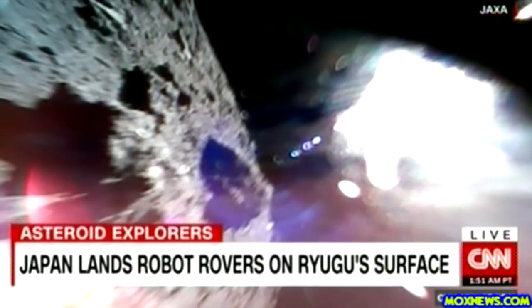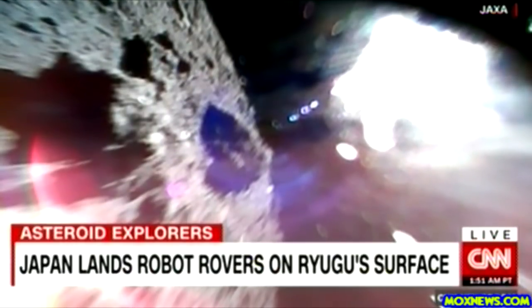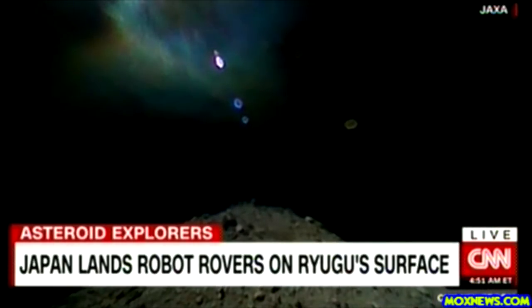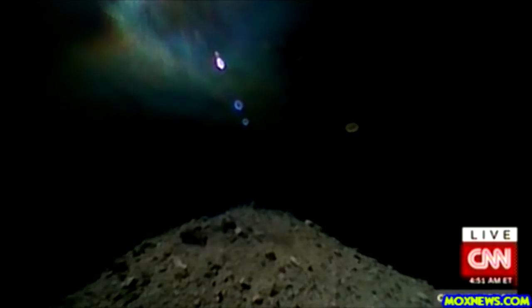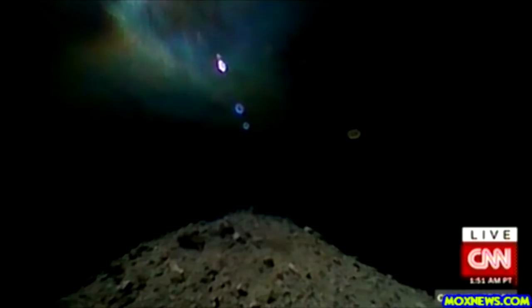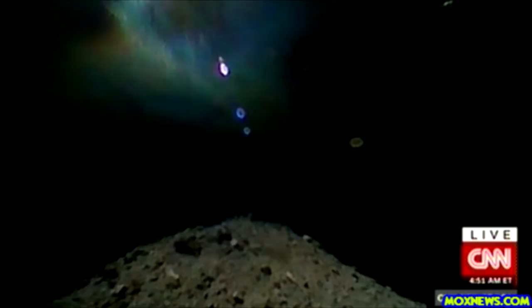The agency says they are in good condition and are transmitting images and data. Yeah, that picture gives you a sense of how fast both were going. The tiny robots separated from the Hayabusa 2 spacecraft and landed on the asteroid entitled Ryugu, which is between Earth and Mars. Japan hopes the spacecraft will be able to bring asteroid samples back to Earth in 2020.